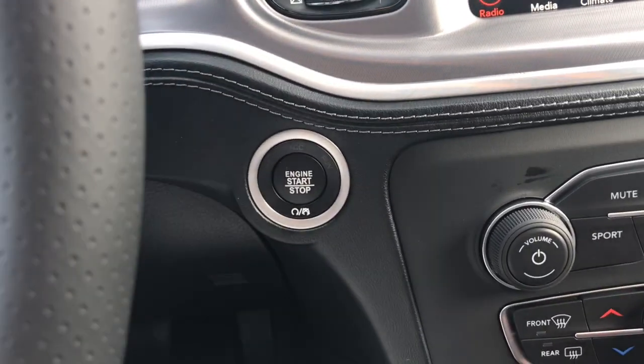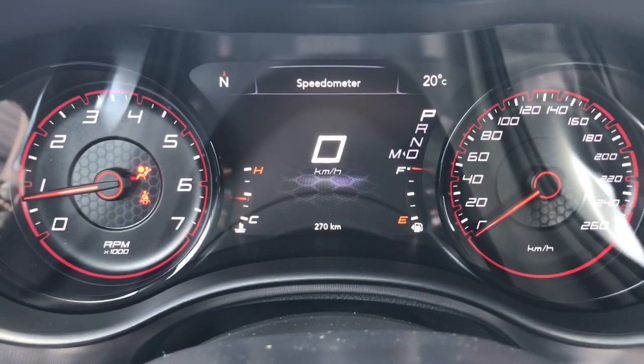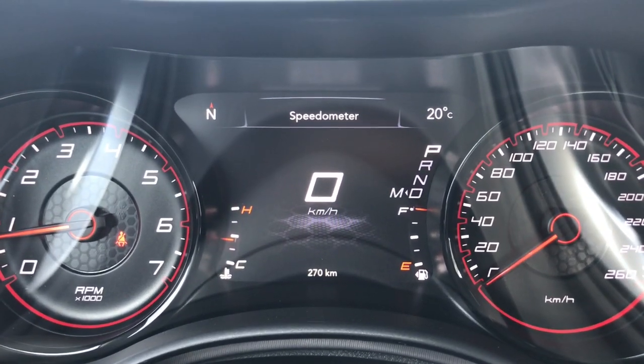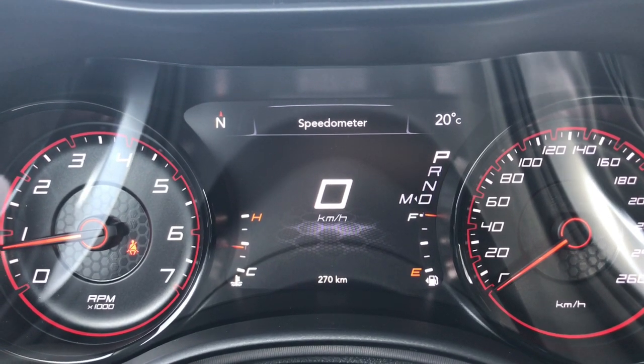She is a push-button start style, so we'll go ahead and fully start her up. We have your traction control and your ABS. We're currently sitting at 270 kilometers, so there's tons of life left in here. Do speak to one of our finance managers about any extended warranty that you may wish to purchase, just to make sure you are fully covered.